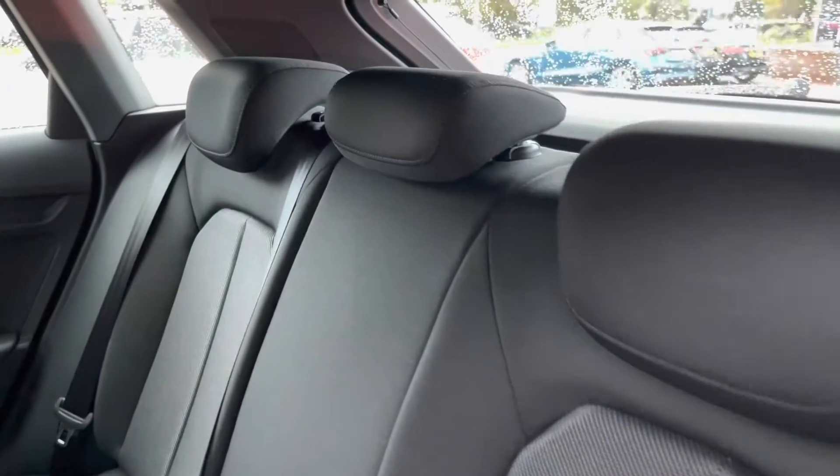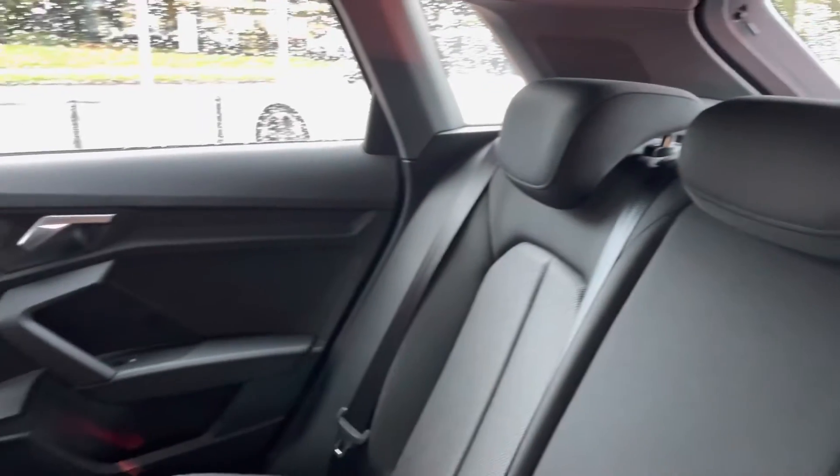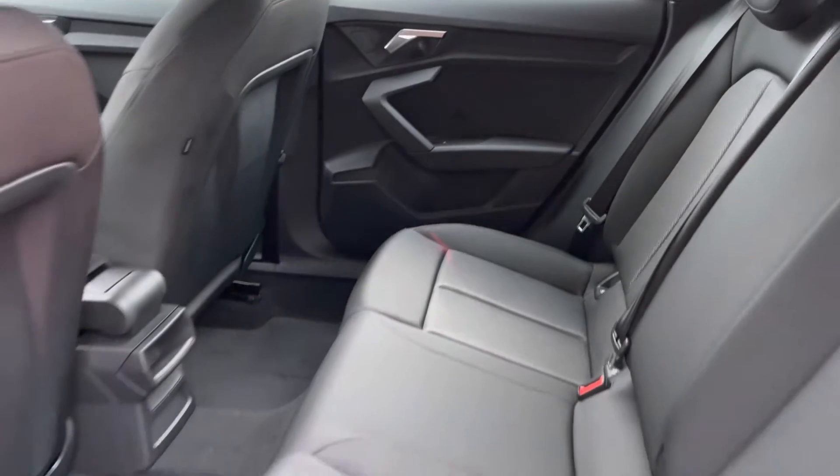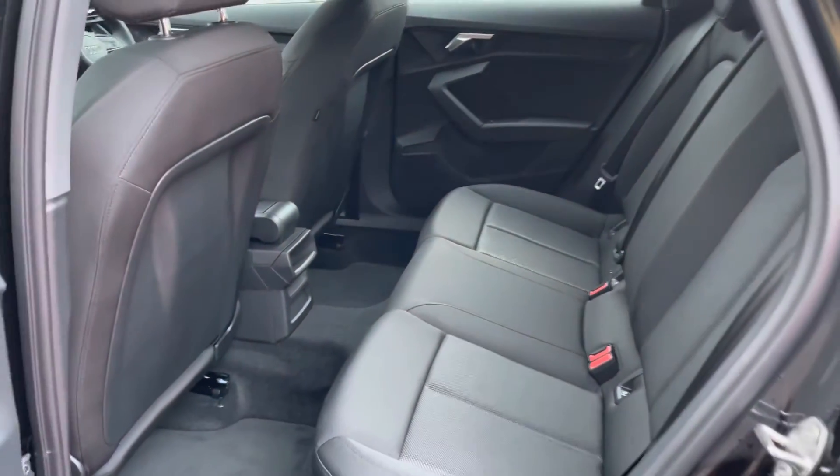And onto the rear interior, we have the Audi upholstery cloth throughout, which is really comfortable for the rear passengers. And Isofix is also fitted to the outer rear seats.